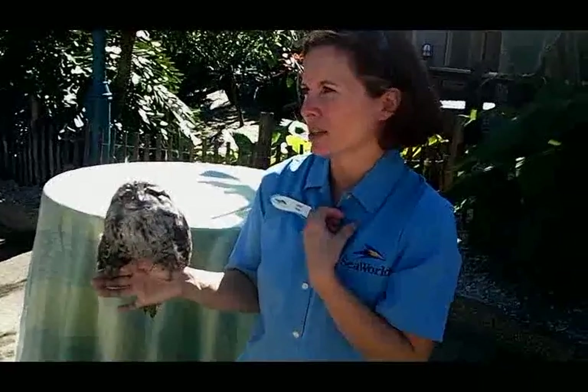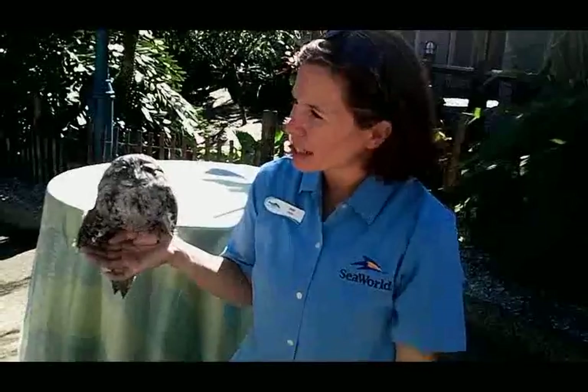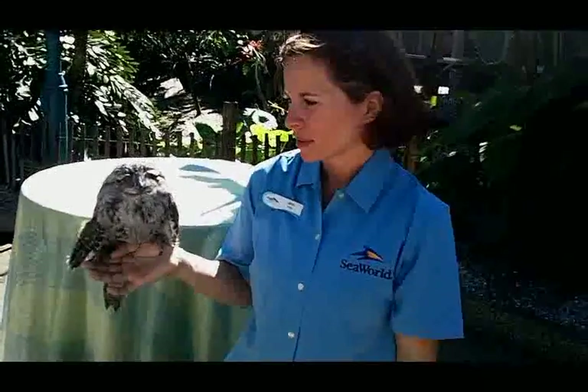We feed him mice and worms here. They are nocturnal, so he doesn't do much during the day.